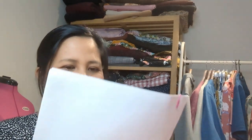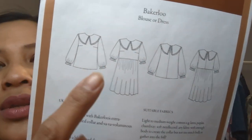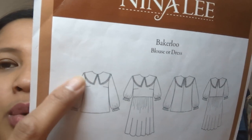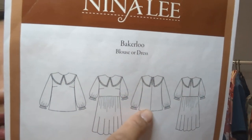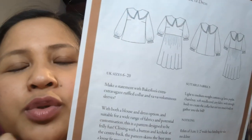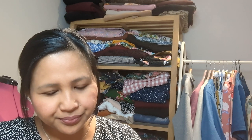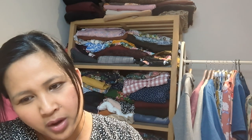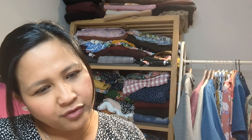My daughter Sienna also had a birthday three days after, turning 12. I made her the Bakerloo Dress by Nina Lee — she already has two and loves the collar. Variations are a blouse and a dress. Main design features are the big ruffled collar, gathered ruffled sleeves, a gathered skirt, a center back seam with a button loop. It goes from UK size 6 to 20. I made a size 12 for Sienna.